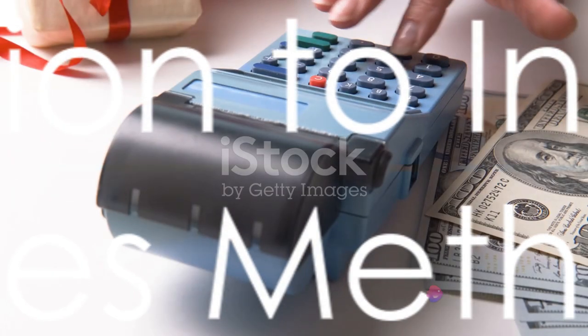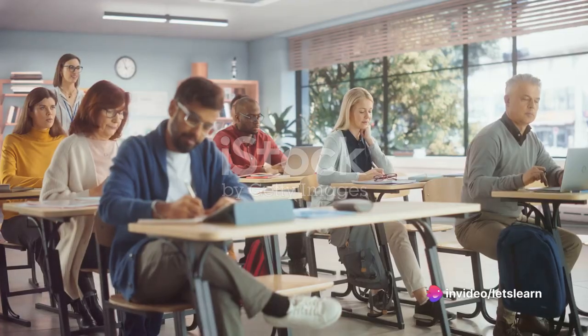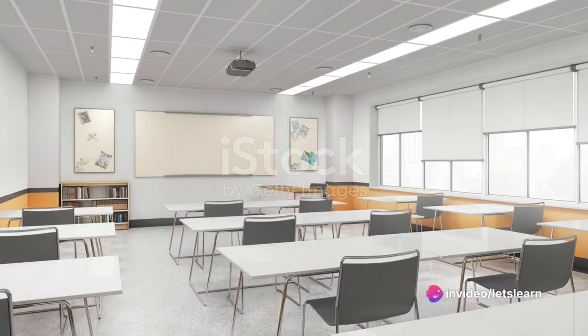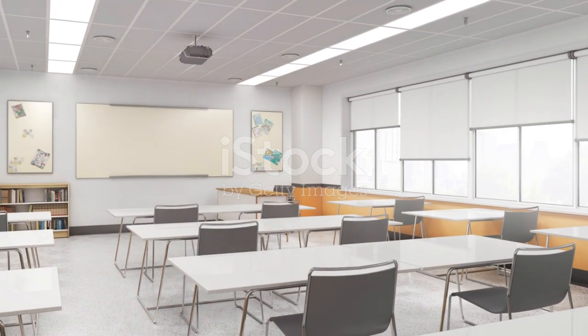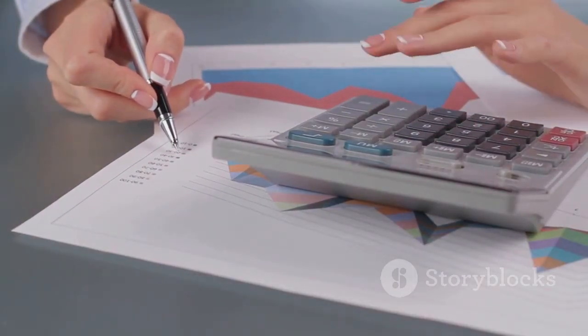Ever found yourself pondering over how the installment sales method operates? Well, you're in the right place. Welcome to LearnAura, your reliable learning lab. Today, we're diving into the intricate world of the installment sales method.